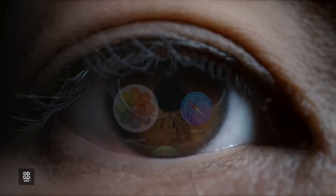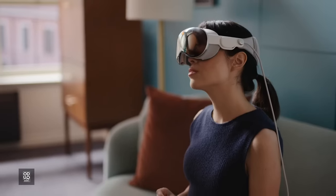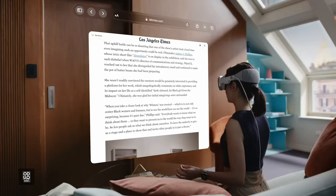You navigate using your eyes, hands, and voice. You simply look at something and tap your fingers together to select.